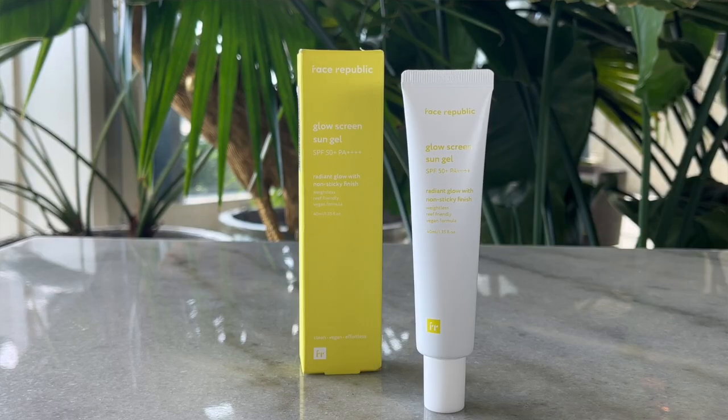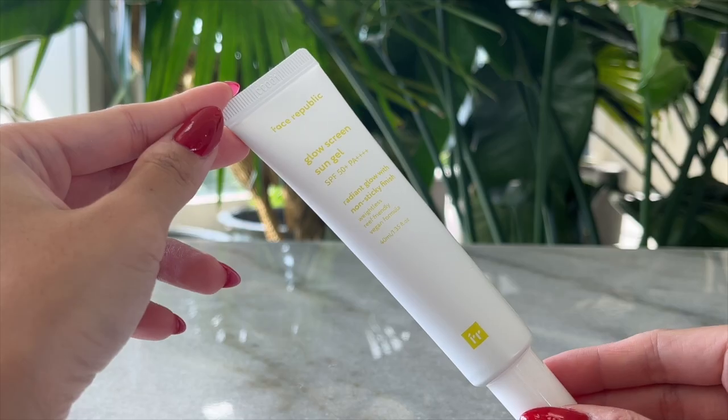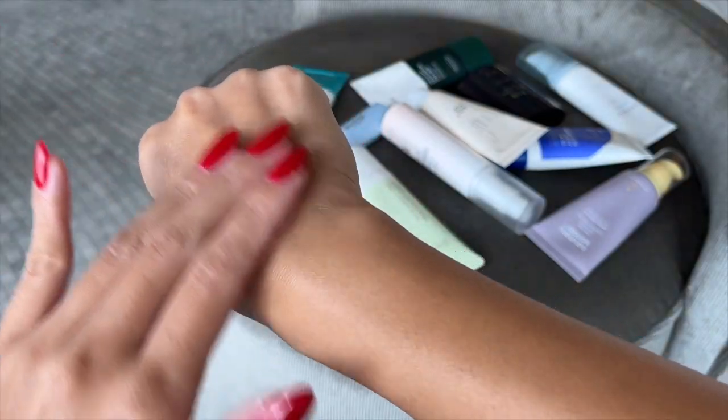I'm going to start with the sunscreen that is super lightweight and then it's going to get thicker as we go, ending with some great sun sticks. The first sunscreen is the Face Republic Glow Screen Sun Gel SPF 50. It's supposed to give you a radiant glow with a non-stick finish — it is weightless, reef-friendly, and a vegan formula.